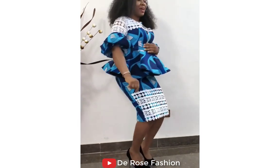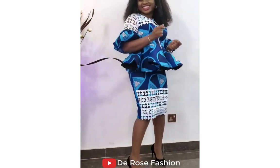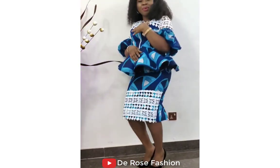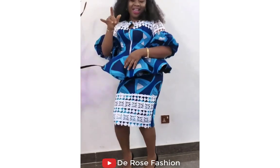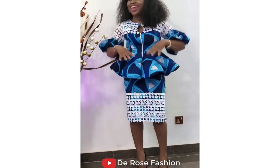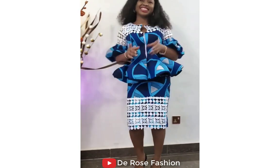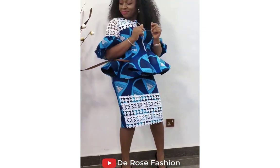Welcome back to Jero's Fajon Style Shane. Home of fashion, home of beautiful styles, home of Ankara's fashion style, home of African-made styles, and home of the most beautiful, stunning, latest trending Ankara styles for all African queens.